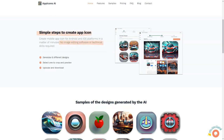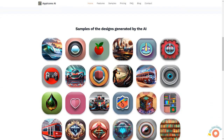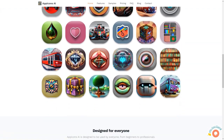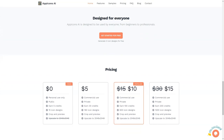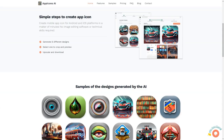If you're looking for a quick and easy way to create attractive, professional-looking icons for your app, look no further than App Icons AI. Its user-friendly interface, variety of pricing plans and ability to generate icons for Android and iOS platforms make it the perfect solution for everyone, from beginners to professionals. So why wait? Start creating stunning icons today!